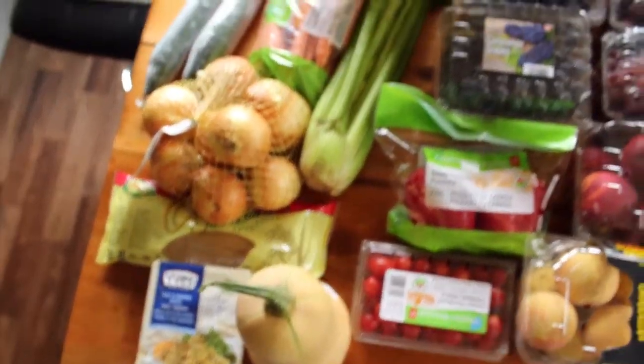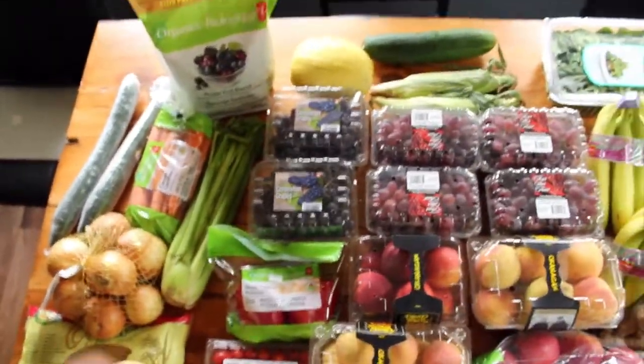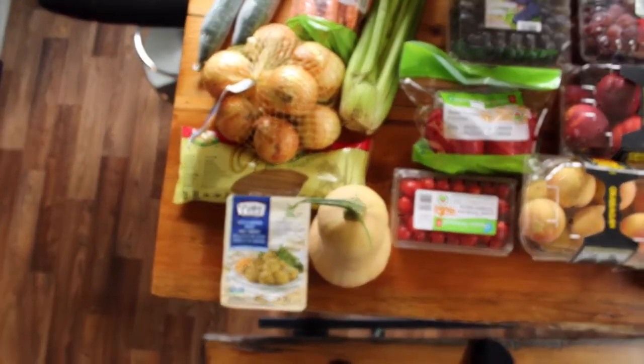It must be where I live in Canada. It is getting a little bit colder now and we're getting more into the fall season, which means squashes and pumpkin, which I'm super excited to get into.